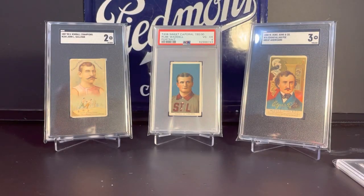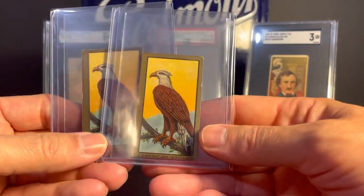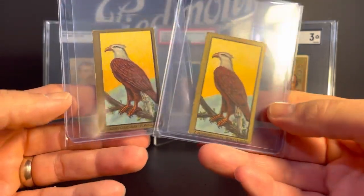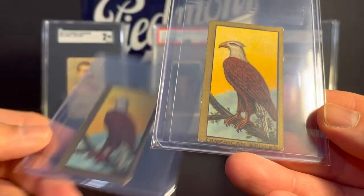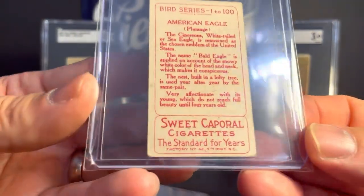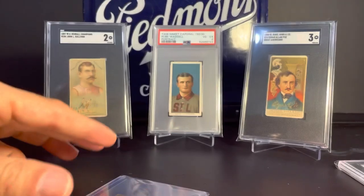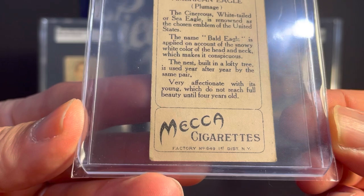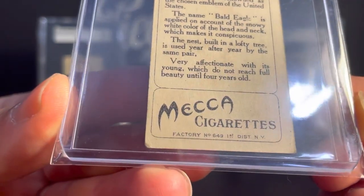Next up, these are from 1910, the T42 Bird Series. Two different examples of the American Eagle card with different backs — a Sweet Capital back on that one, and this one is Mecca Cigarettes. These come with a number of different ad backs.